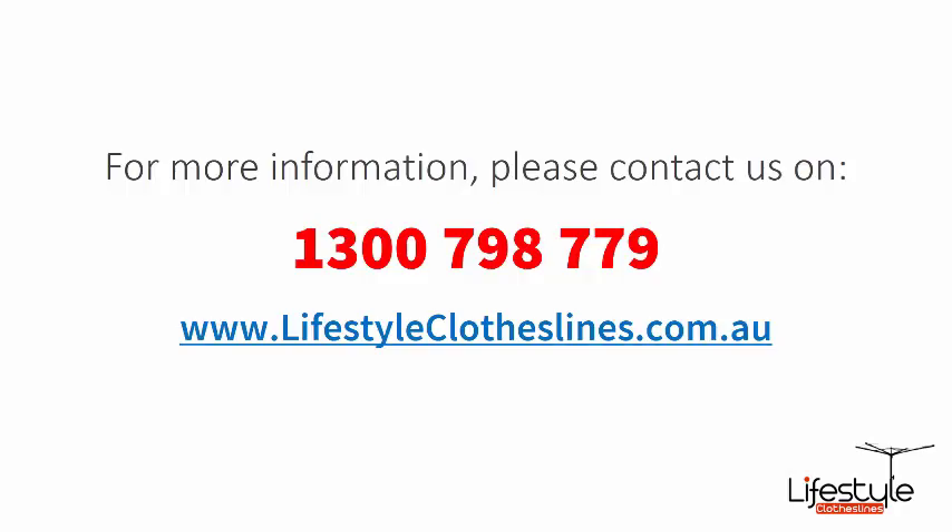If you need any further information or have any questions relating to any of the clothesline products on our website, or have questions regarding clothesline installation in your area, please feel free to contact us today on 1300 798 779 or visit us online at lifestyleclotheslines.com.au. Bye.